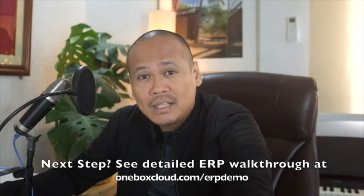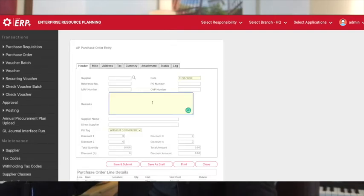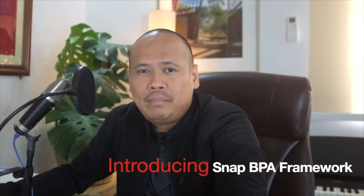That is it for now. Please click the link in the description below so you can see the ERP software live and how it can benefit you and your business. I also introduced in the same video our own Snap BPA Framework, which shows you how to successfully implement an ERP software. Thank you for watching — I'll see you in my next video. DX your life and business. Have a great day!